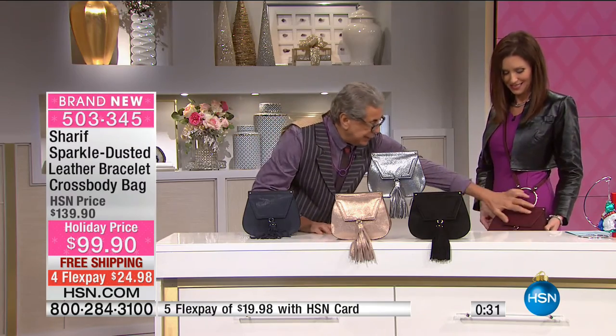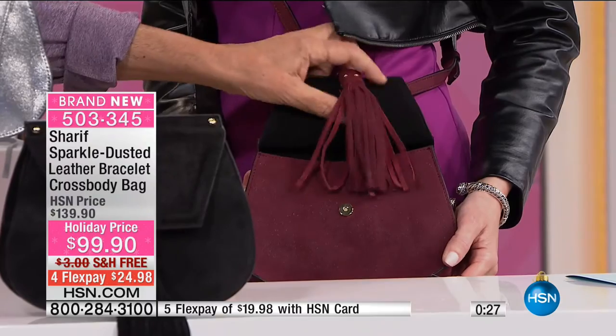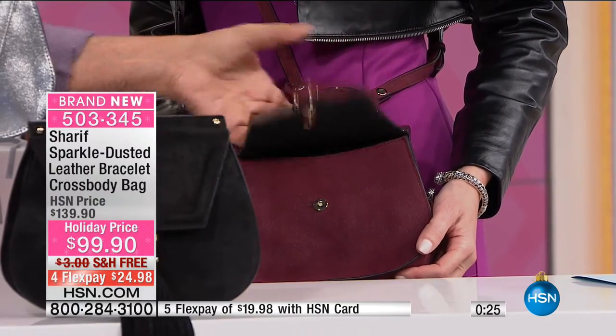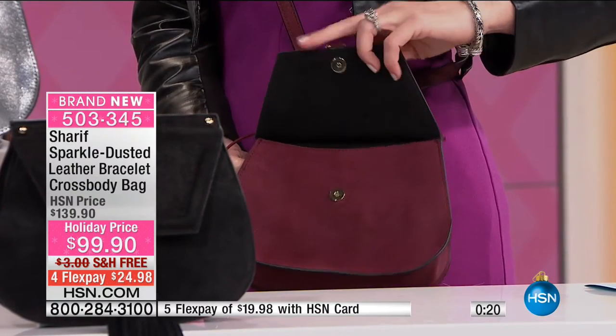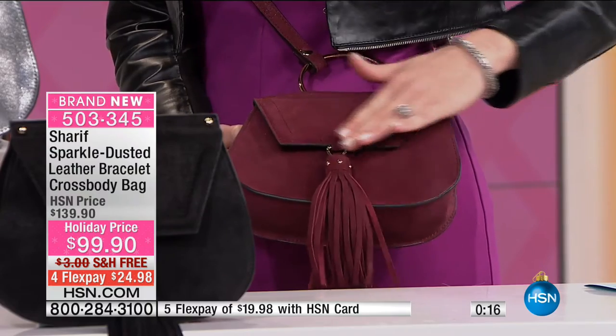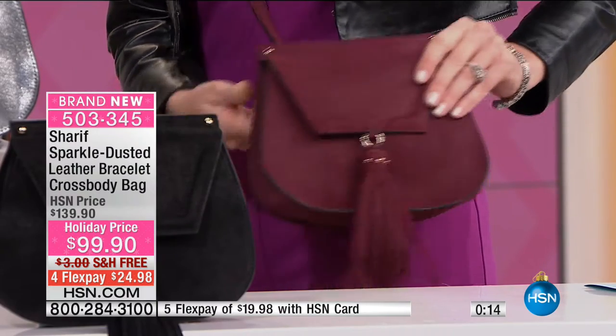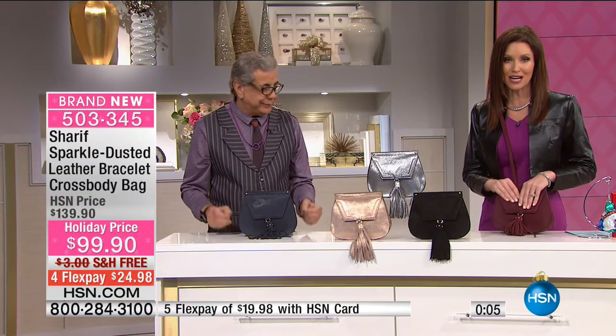When you take a look at yourself in the mirror, you are wearing a piece of jewelry, but it functions as a handbag. Just look at the French trapunto and the tassel. And of course you have a magnetic. Even the backside of the flap — right here we have used suede, so it is luxurious all the way.